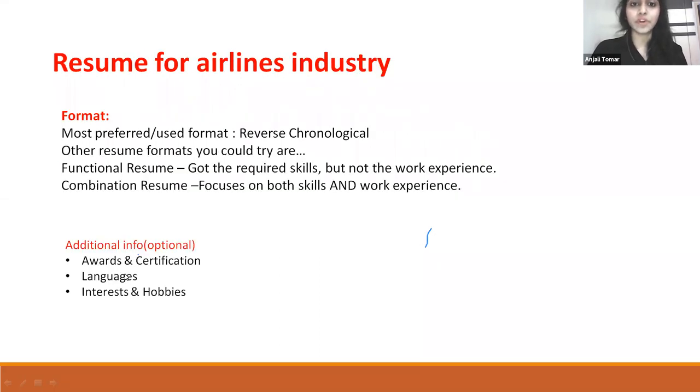Resume for the airline industry — the format: The most preferred format is reverse chronological. Other formats you could try are: first, functional resume — if you have the required skills but not the work experience; second, combination resume — which focuses on both skills and your work experience. Additional optional input includes: awards and certifications, languages, and interests and hobbies.